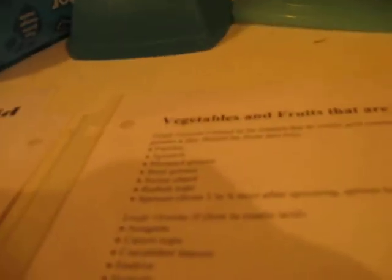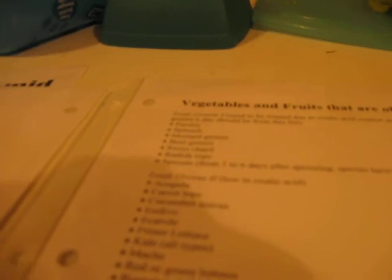Some leafy greens that are good to give every day because they're low in oxalic acid are carrot tops, cucumber leaves, endive, escarole, frisée lettuce, kale, mache, red or green lettuce, romaine lettuce, and spring greens, just to name a few.